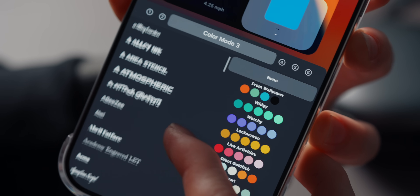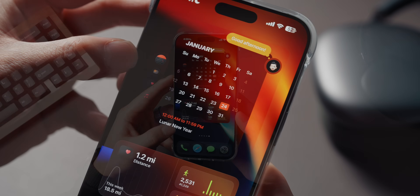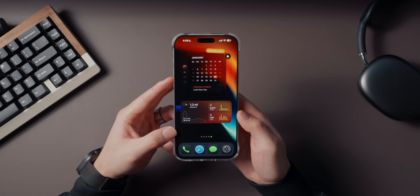There is a bit of a learning curve, especially if you want to dive into the advanced customization options. But once you figure it out, it's super rewarding. If you're someone who loves tweaking your home screen, Widgetsmith is an app you have to try.